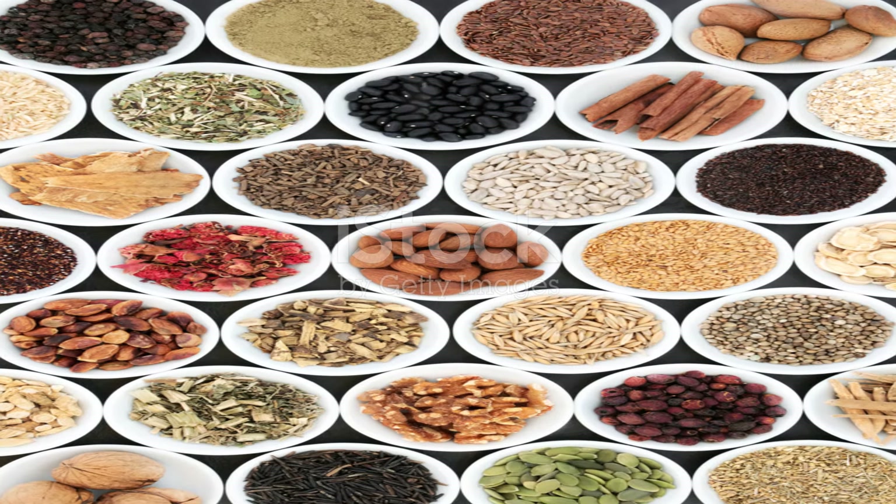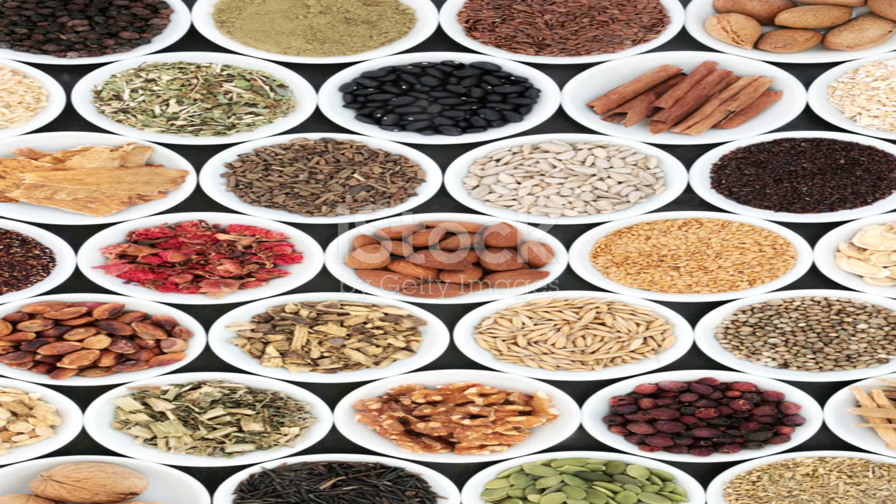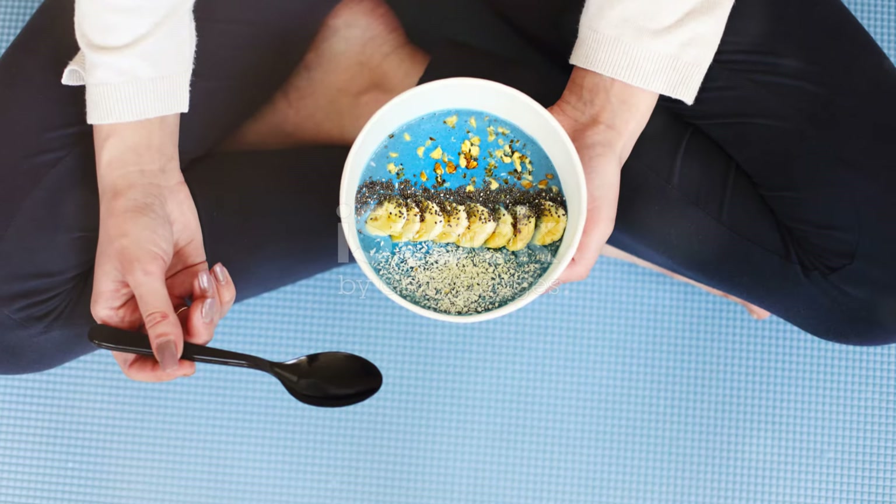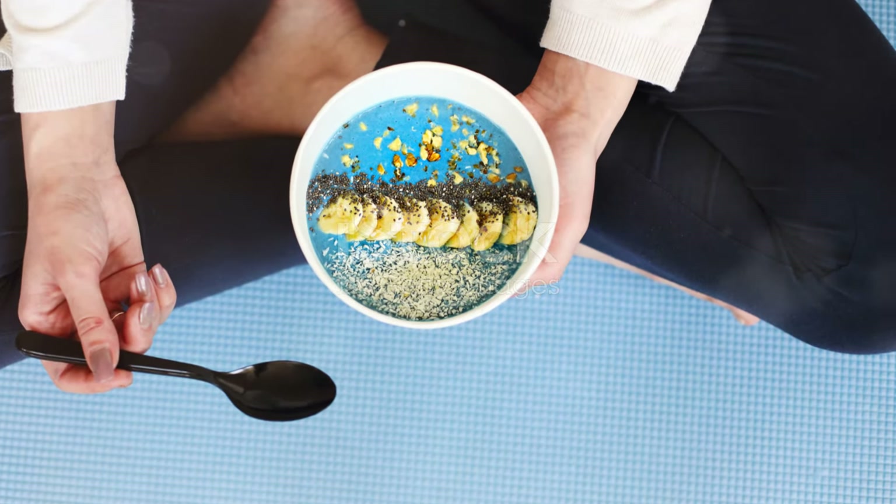So there you have it, the top 10 foods to help increase your nitric oxide levels naturally. Integrating these into your diet can lead to improved health and enhanced physical performance. Thanks for tuning in and I'll catch you in the next one. Stay healthy everyone.